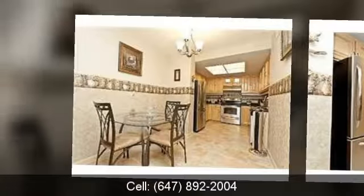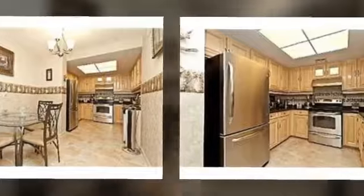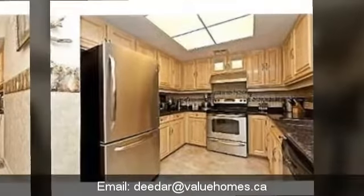Everything has been upgraded: there are chandeliers, new flooring, new backsplash, new countertops — granite countertops — new appliances. It is 1,390 square feet.